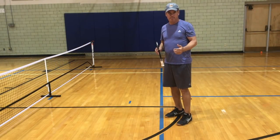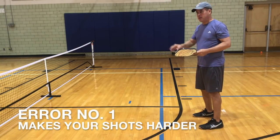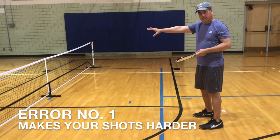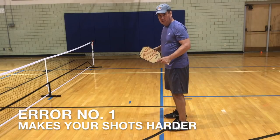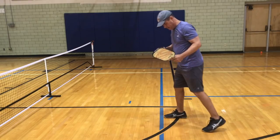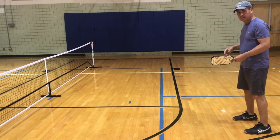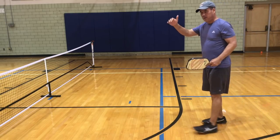Let's look at the ways playing off of the line creates errors in the game. The first error from playing off of the line is that it is harder to execute your shots. It is harder to dink into the other kitchen from back here than it is from up at the line. Try it sometimes — hit some dinks from back here, and then hit some dinks from up here.